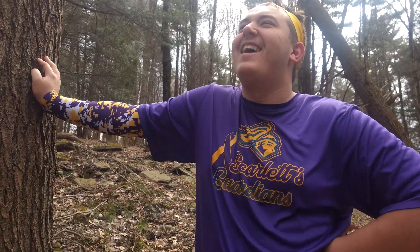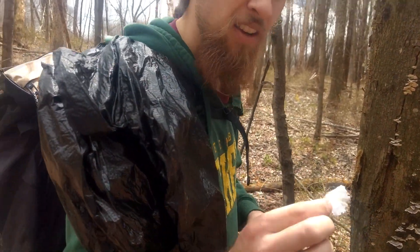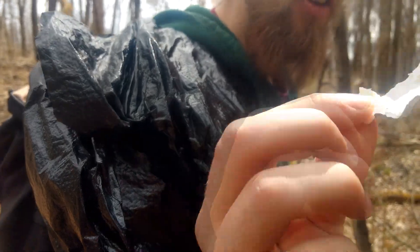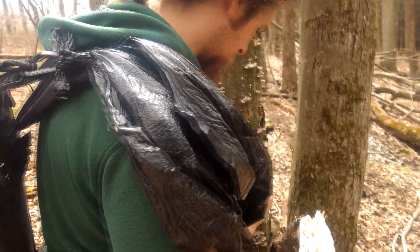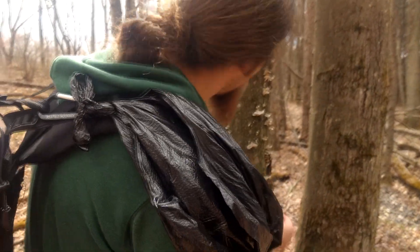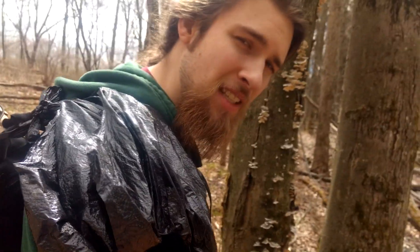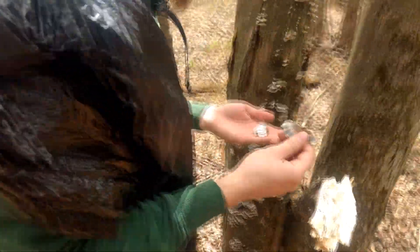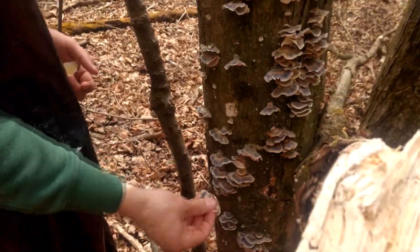We got some fresh turkey tail here. As you can see, white underneath — maybe a little off-white, but that's okay. We're just gonna go ahead and pick it all from the tree here, take it home, and steep it into a tea. And, you know, we won't get cancer. Look at all this beautiful stuff.